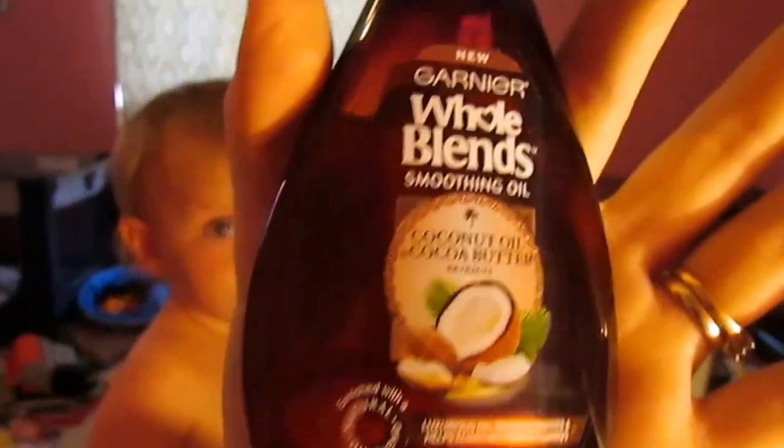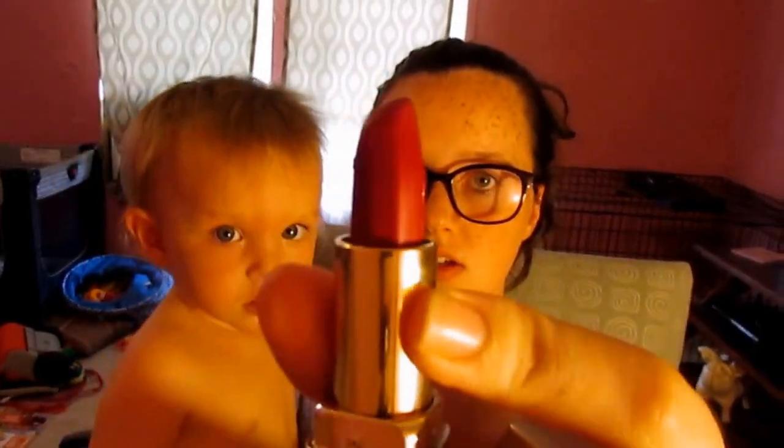For my hair — I know it's up so you really can't see it — but I've just been using the Garnier Whole Blends Soothing Gel with coconut oil and cocoa butter. Since I have thick hair, I use a whole lot more than most people should. Also, one of my favorite lipsticks right now is the Milani in Very Rich — it's just like this, there's the lipstick if you guys can see that.